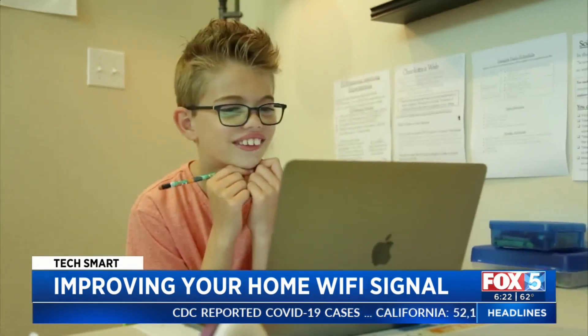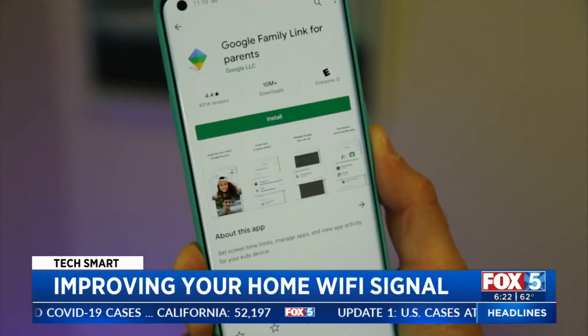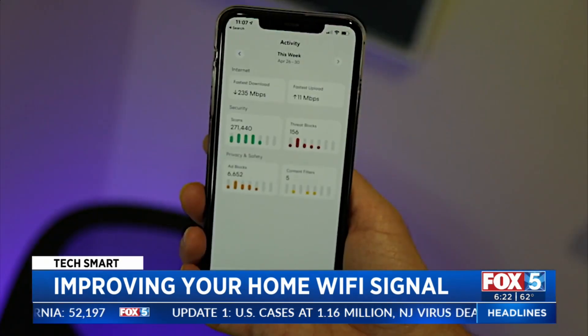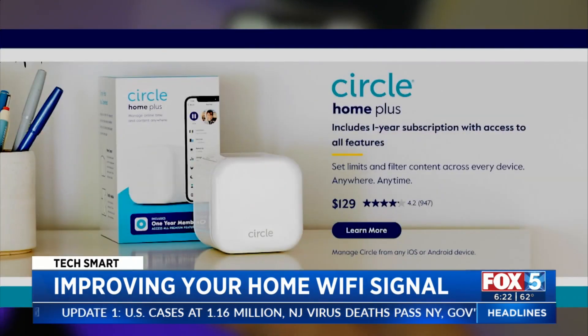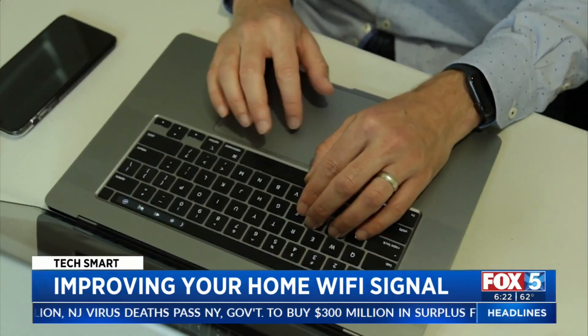For parental controls, set up Screen Time on Apple devices or download Family Link on Google devices. For maximum control, a device like Circle can set time limits and filter inappropriate activity on your entire network.